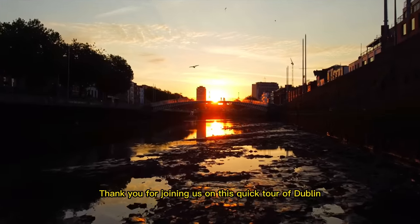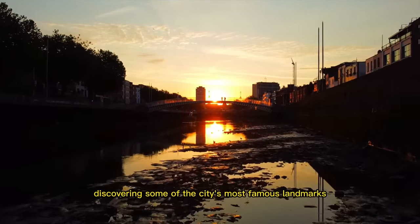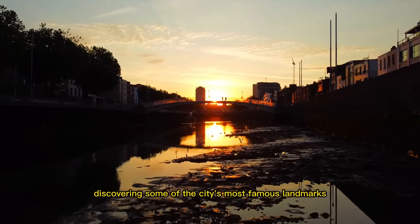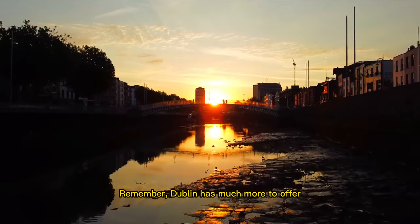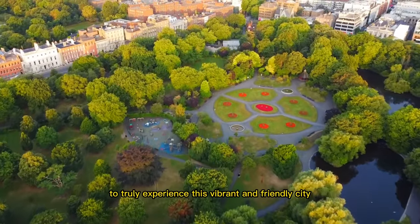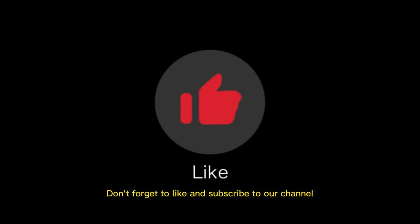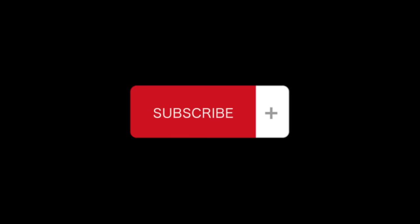Thank you for joining us on this quick tour of Dublin. We hope you enjoyed discovering some of the city's most famous landmarks and attractions. Remember, Dublin has much more to offer, so be sure to plan a longer visit to truly experience this vibrant and friendly city. Don't forget to like and subscribe to our channel for more travel videos and tips.